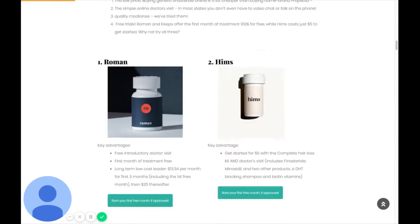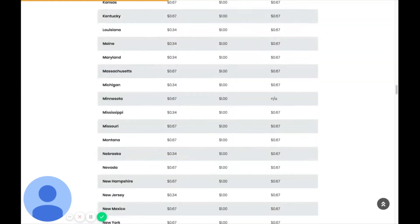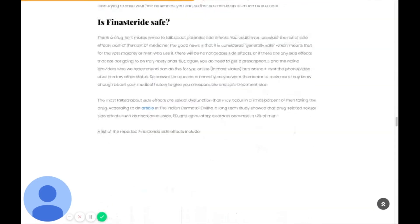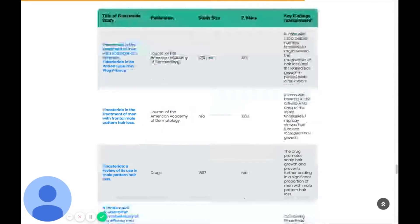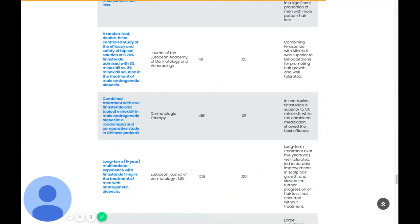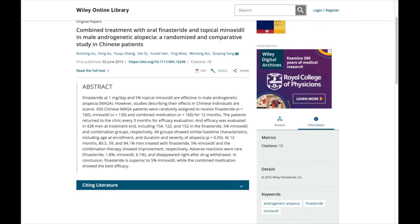On our website we track a lot of the different hair loss treatment options, including linking out to studies about how these products work. I'd like to show you a study done in a publication called Dermatologic Therapy — a legitimate, peer-reviewed publication where real medical researchers and doctors are doing studies. What the doctors did is compare the impact of finasteride only, minoxidil only, or the two together on balding men. About 80% of the men using finasteride only showed improvement, about 50-some percent using minoxidil only showed improvement, but 94% of the men using the combination therapy showed improvement.